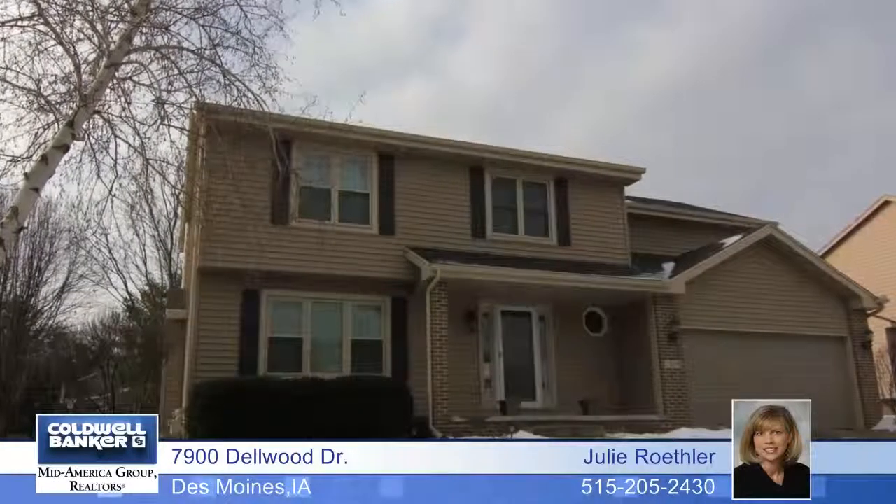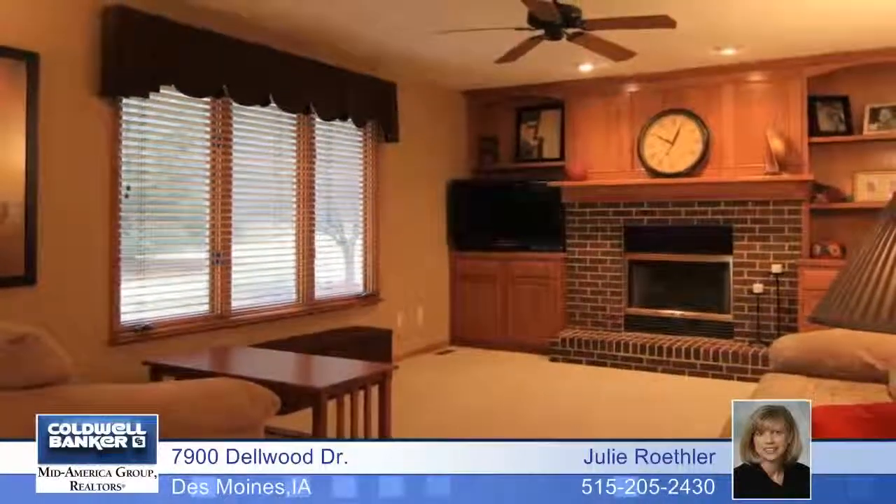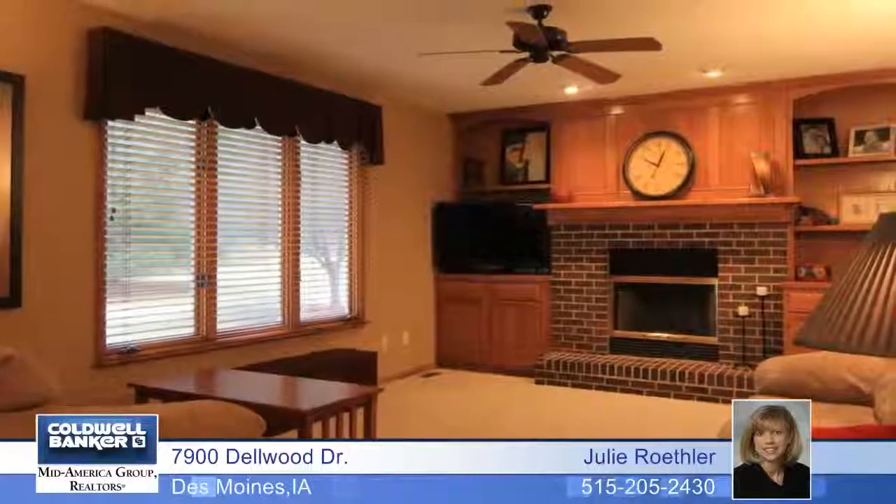Move right into this awesome 4-bedroom, 4-bath, 2-story in Colby Woods. Major projects have been taken care of including the new roof, vinyl siding, new AC and garage door.